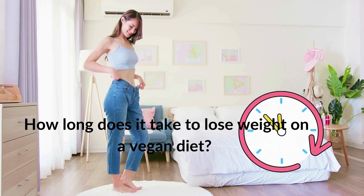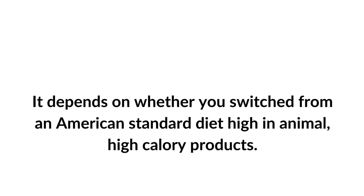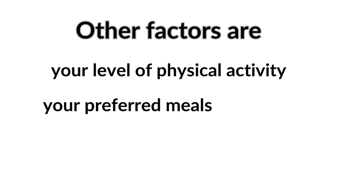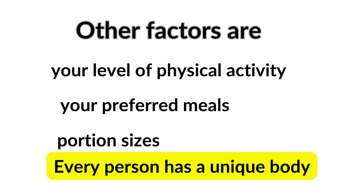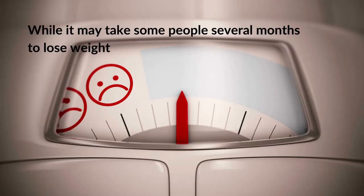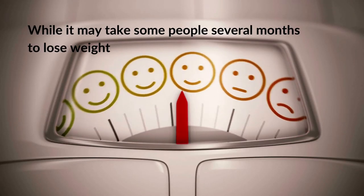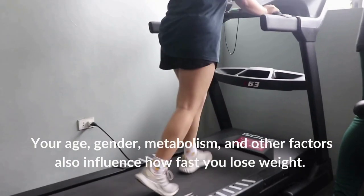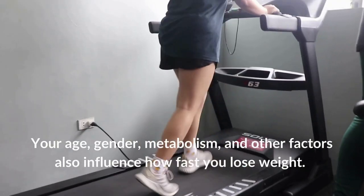How long does it take to lose weight on a vegan diet? It depends on whether you switch from a standard American diet high in animal, high-calorie products. Other factors are your level of physical activity, your preferred meals, and your portion sizes. Every person has a unique body. While it may take some people several months to lose weight, others may experience results in a few weeks on the same vegan meal plan. Your age, gender, metabolism, and other factors also influence how fast you lose weight.